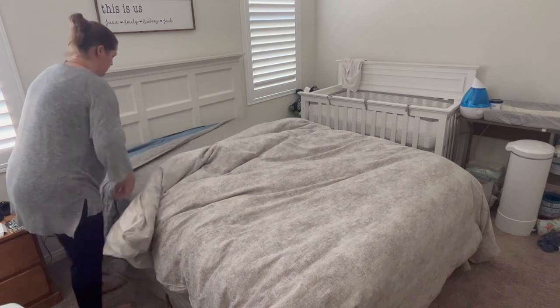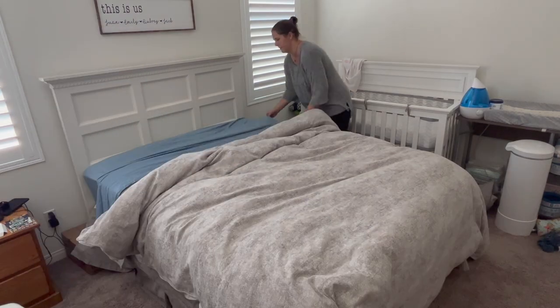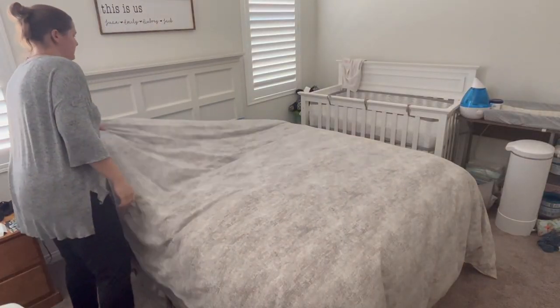Making this bed probably would have been a lot quicker with another set of hands — putting on that bed skirt was a bit of a challenge by myself, but I got it done.